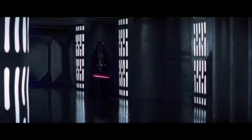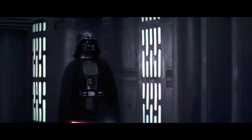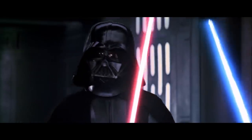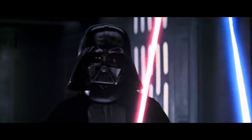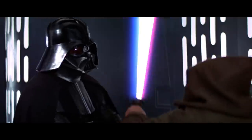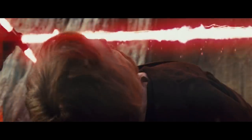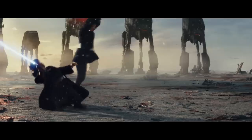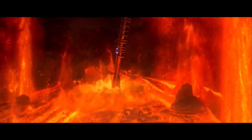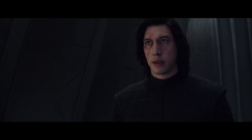The first ever lightsaber battle. It is indisputably an iconic scene — 'When I left you, I was but the learner. Now I am the master.' But the actual fight is... a tad boring. Lightsaber battles have come a long way. The presentation of these scenes has evolved through choreography and scope, leading from this to arguably the best lightsaber battle yet.